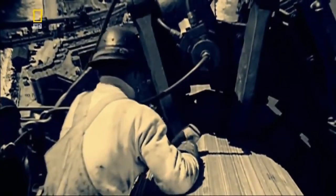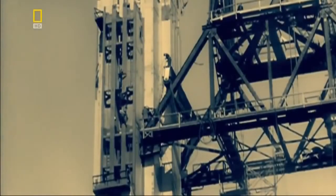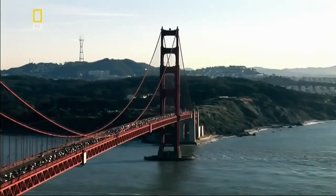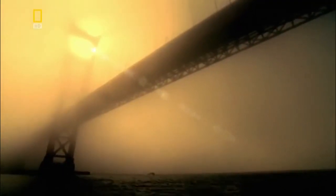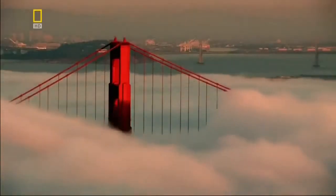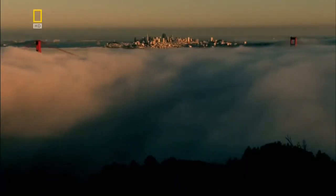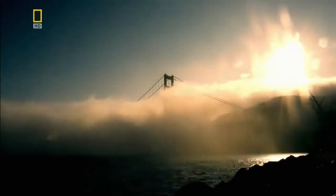For the first time, bridge builders wear hard hats, face masks, and use safety lines. A huge net saves 19 of the iron workers from lethal falls. But despite the precautions, 11 men give their lives for the bridge. The towers rise above the bay, tall and slim, strong enough to support over 50,000 tonnes of deck and cable. The bridge is a testament to the strength of steel and how it allows engineers to build ever higher. In an era that saw steel-framed skyscrapers like the Empire State Building break records, the Golden Gate Bridge towers were the tallest structures west of New York.